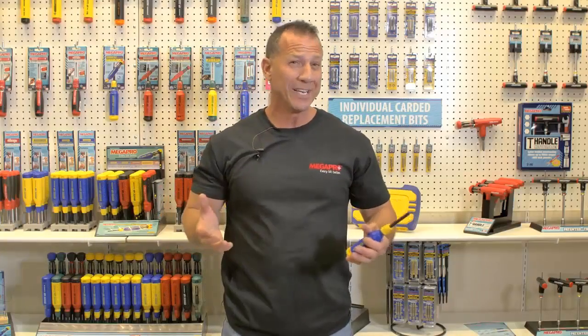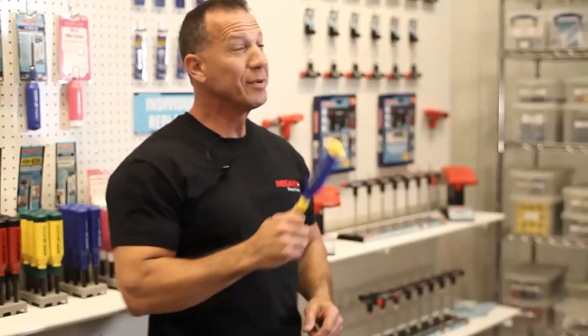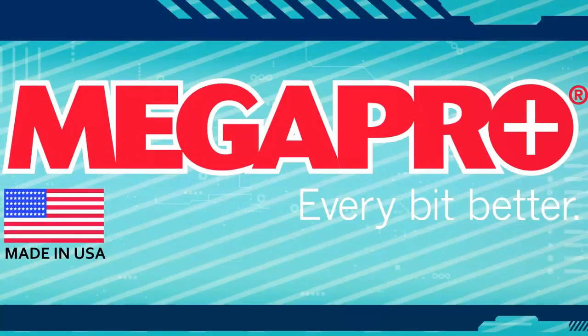Megapro has been in business for over 20 years. They have a lifetime warranty on all of their screwdrivers and have never had a handle come back broken. You will be seeing a lot of Megapro screwdrivers on Paul's Toolbox. Make your life just a little bit easier with Megapro.